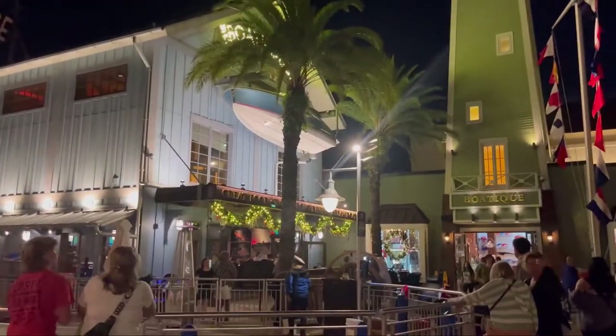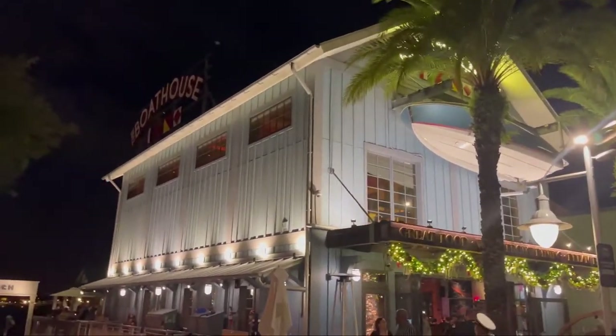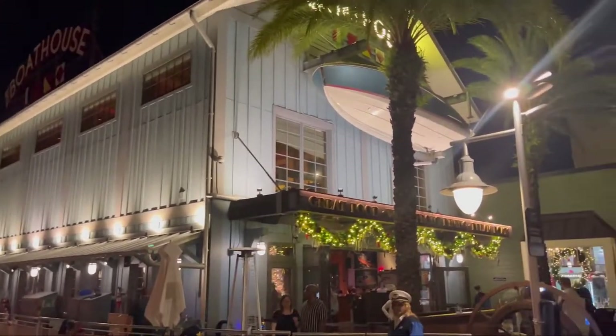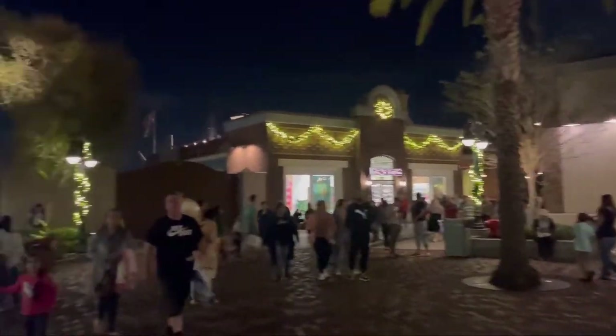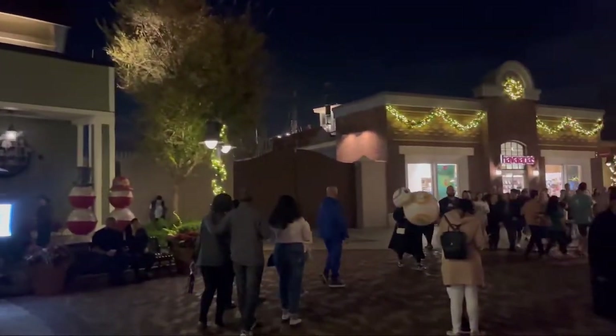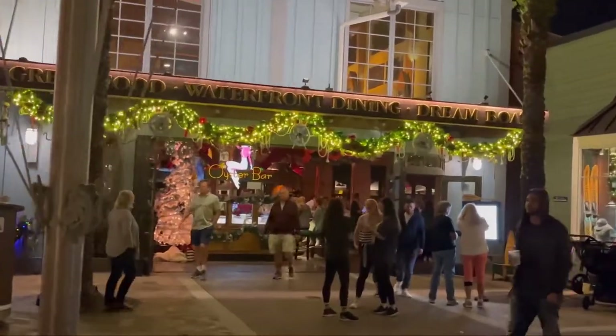This is the Boathouse — this is one of our favorite restaurants in Disney Springs. Their mac and cheese is always so good and they do these filet mignon sliders which are really good as well. The food is always so good in there.